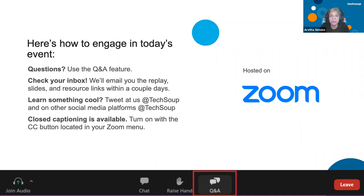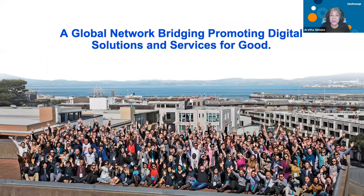Feel free to forward and share with your friends. If you learn something new today, tweet at us at TechSoup, share it on Instagram or Facebook. Closed captions are available — turn on the CC button at the bottom of your Zoom. If this is your first time visiting TechSoup, welcome. TechSoup is a global network bridging promotional digital solutions and services for good, and one of our partners offering discount rates to TechSoup community members is DocuSign.